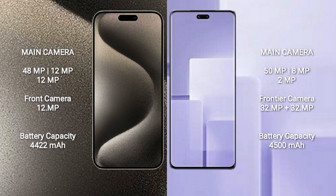Xiaomi CV3 also features a rear triple camera setup with 50MP, 8MP, and 2MP lenses. The front camera is 32MP.